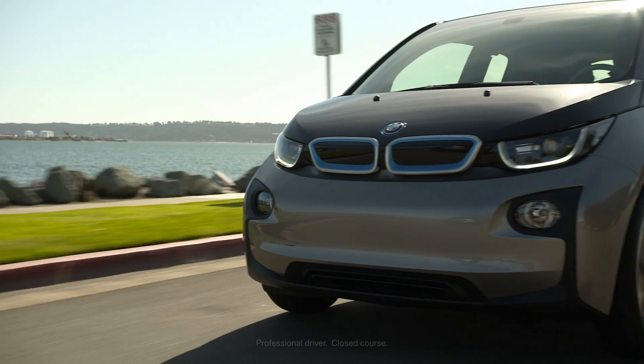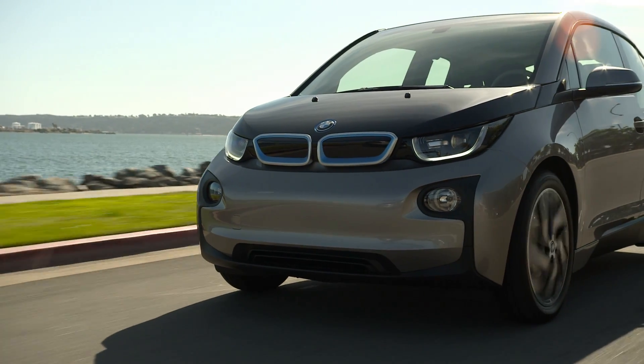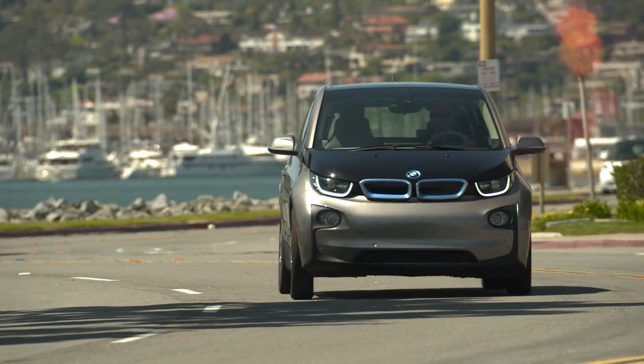The success of the BMW i proves that true sustainability is achievable. It also demonstrates BMW i is dedicated to changing the future of mobility. Minimum wind resistance and excellent aerodynamics equal maximum range — they are key elements of efficient electromobility.